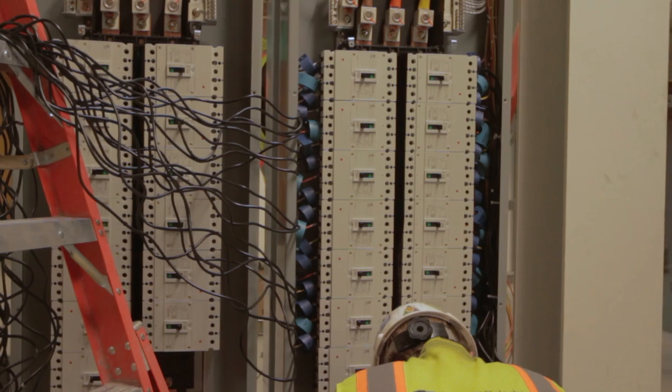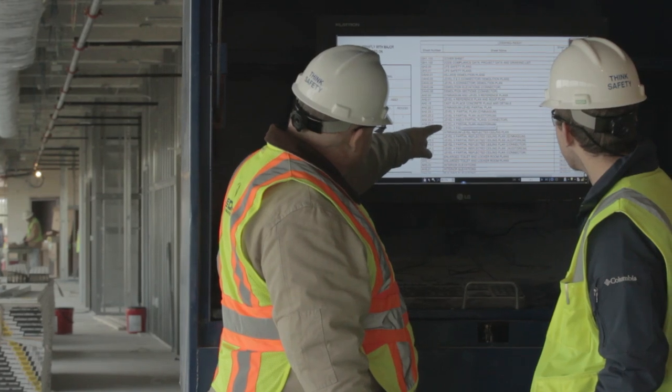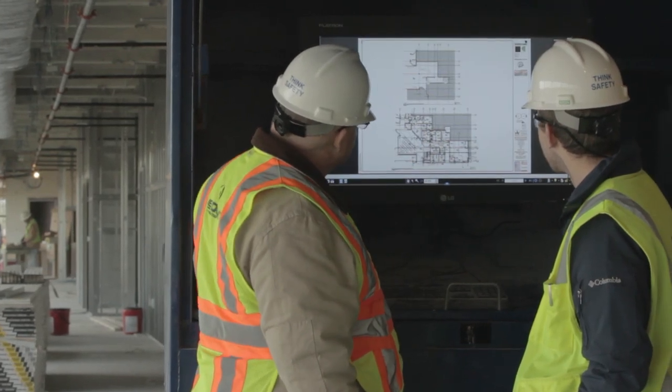I think it's a tool that we can use to communicate better to our subcontractors as far as expectations. And our promises to our clients as far as having no surprises on a job, buying it smarter.